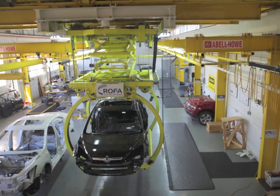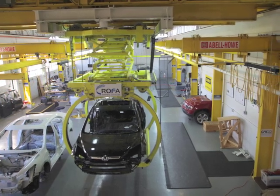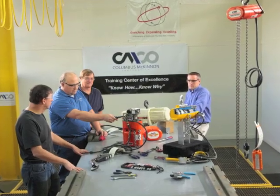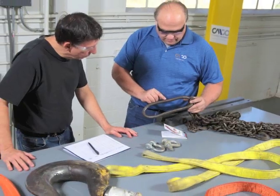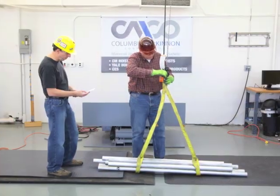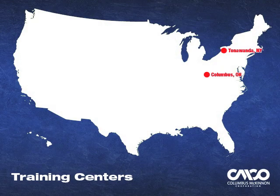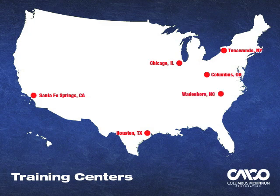Our hoist and rigging training center of excellence at Coham on the Ohio State University campus offers a full complement of overhead crane, hoist, and rigging training at a full-scale advanced ergonomic research center. We also offer classes at regional training centers located in Chicago, Illinois; Houston, Texas; Santa Fe Springs, California; and Wadesboro, North Carolina.